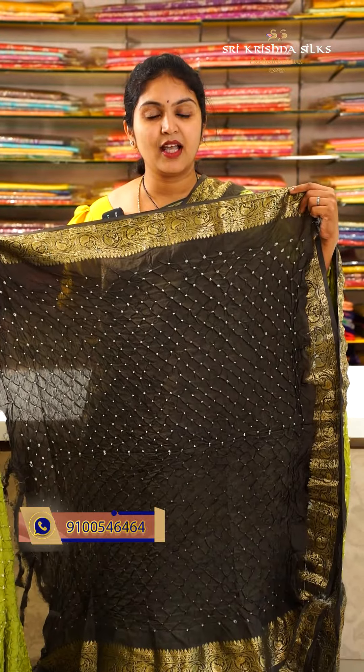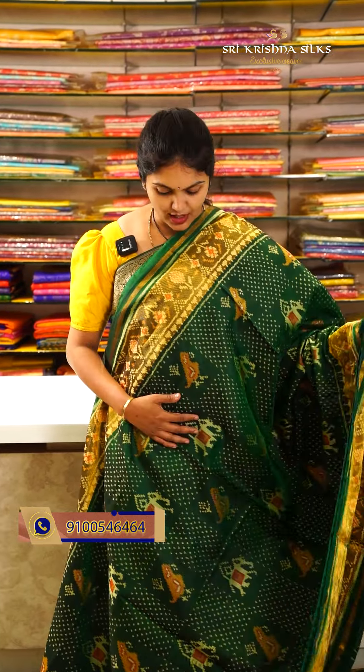This is a beautiful green by green kanchi bandhani saree. The pallu is in dark green pine shade and you can see beautiful floral motifs. Here is the blouse. Offer price for this one is ₹9,990.